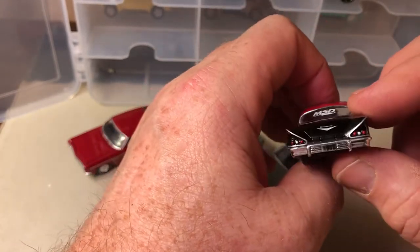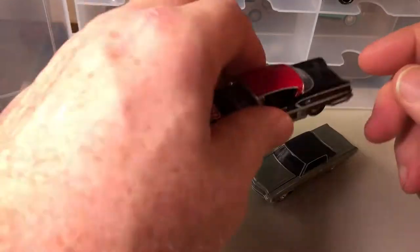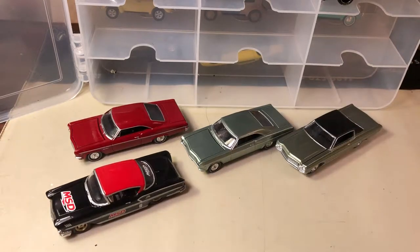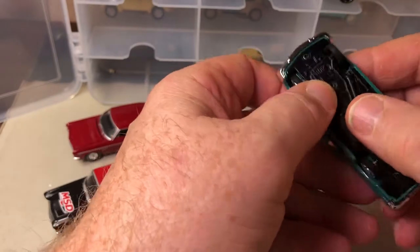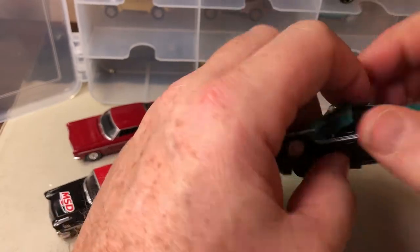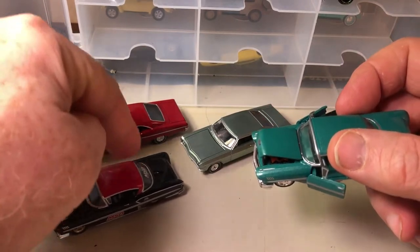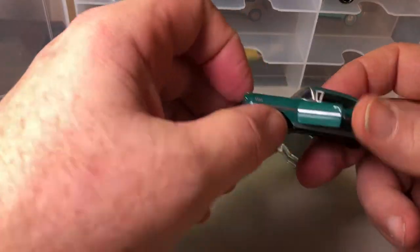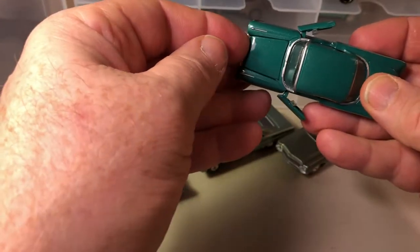And again, these are supposed to be true 1:64 scale. Here is another M2 — this one has opening doors and an opening hood. The less expensive blister pack M2 doesn't have any opening features. The higher premium that comes in the little box has opening features.